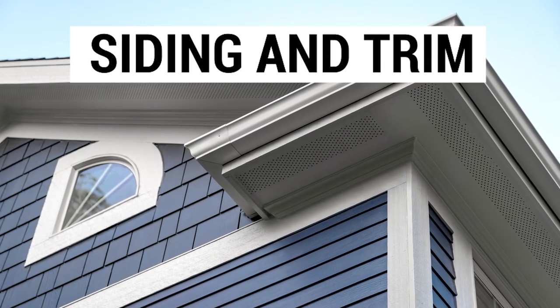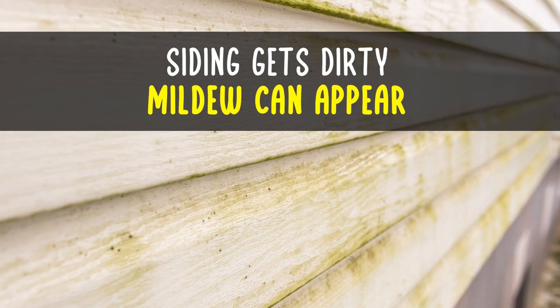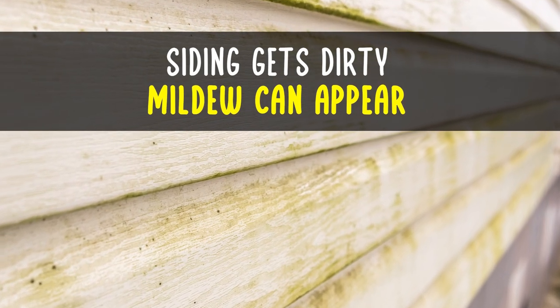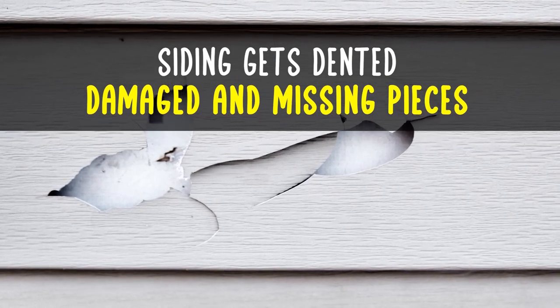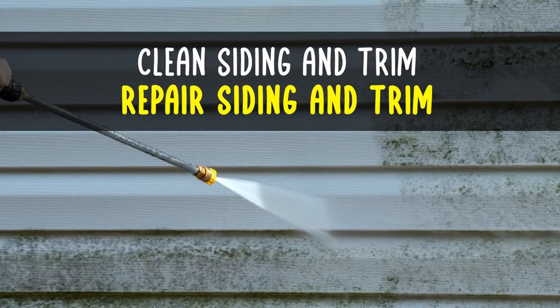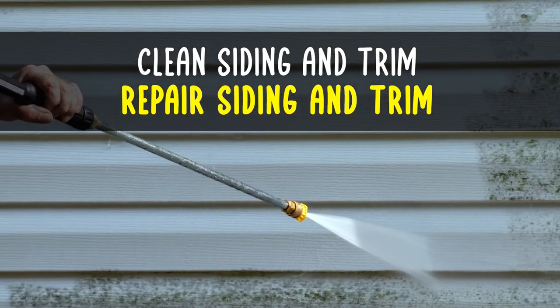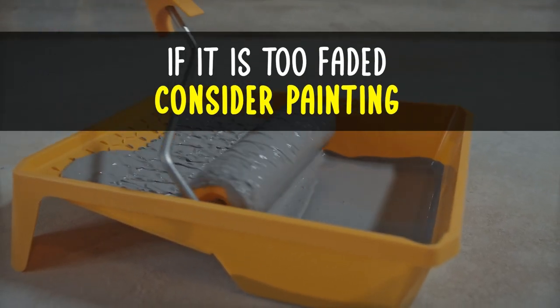Siding and trim. Over the years, siding and trim is going to get dirty, mildew can appear, pieces will get dented, damaged, and some may end up missing. You are going to want to have it all cleaned and also repair those damaged or missing pieces. If it is too faded, you may want to consider painting the front of the home.